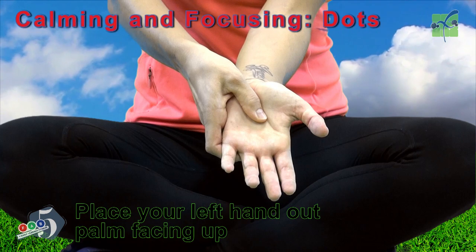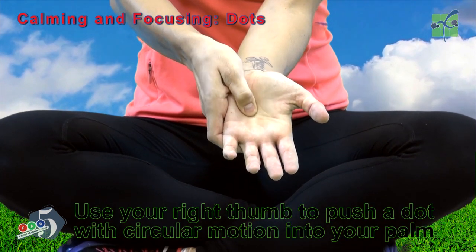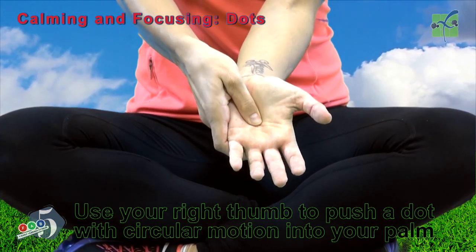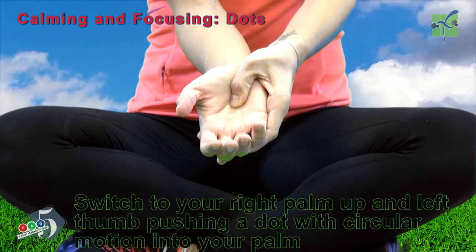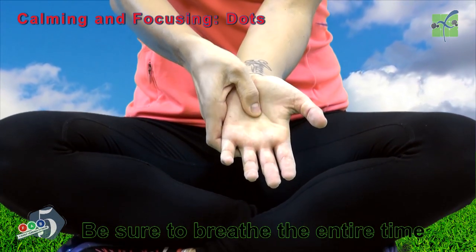Place your left hand out, palm facing up. Use your right thumb to push a dot with circular motion into your palm. Now switch to your right palm up and your left thumb pushing a dot with circular motion into your palm. Be sure to breathe the entire time.